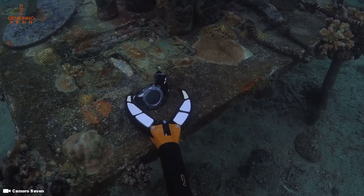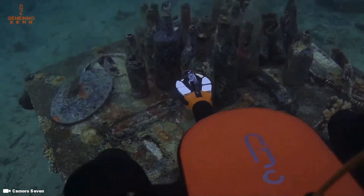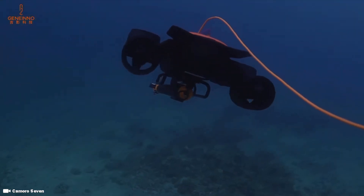Its anti-corrosion material can dive up to 150 meters, while two lumen lights will illuminate the undersea mysteries for you to explore and record. On top of that, its premium 9,000 mAh battery has passed TSA certification and can cruise the ocean for up to four hours.